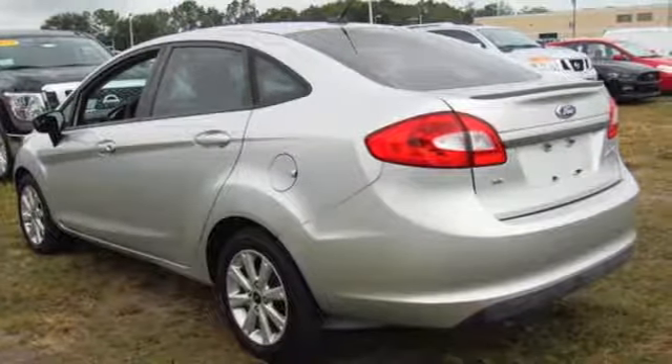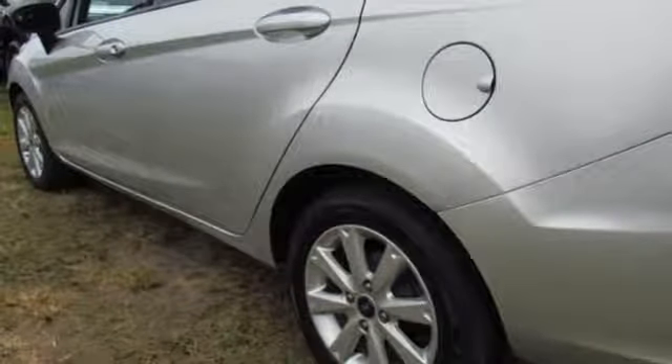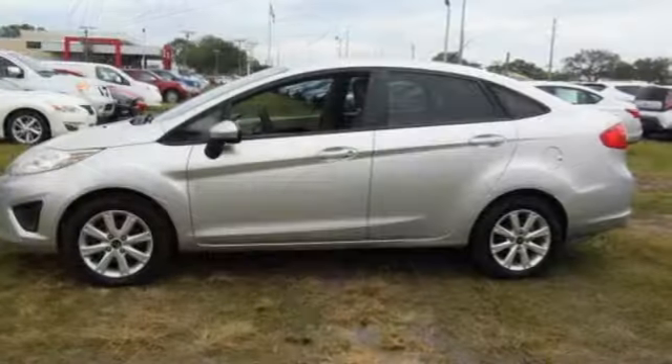It's finally arrived. This European-inspired economy car is great-looking, sporty, smooth, and loaded with amazing standard state-of-the-art features.